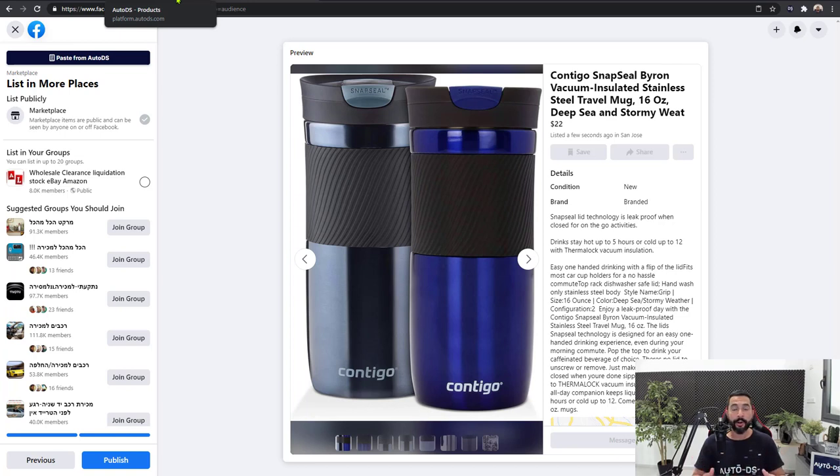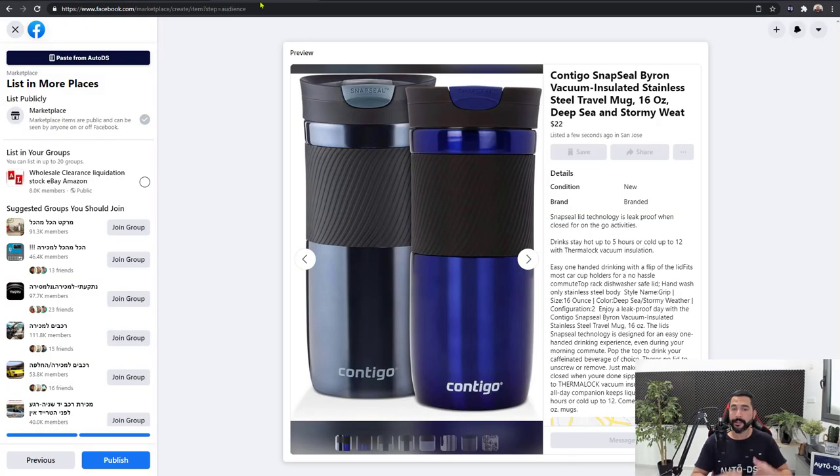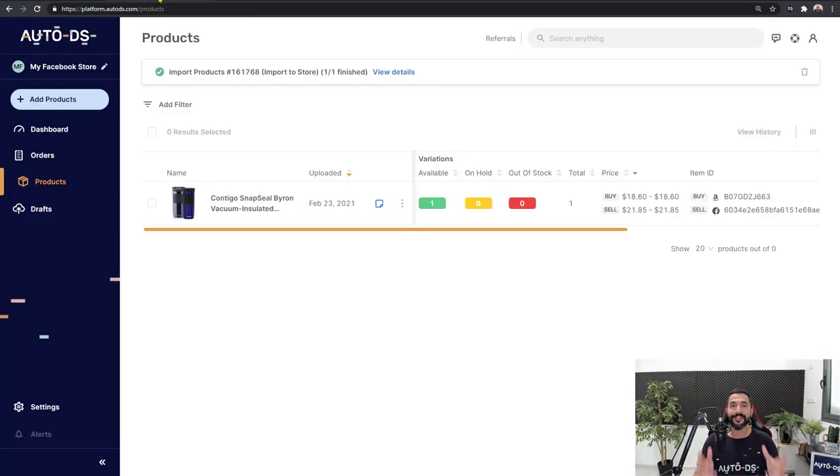Regarding orders, we do not have order automations for the Facebook Marketplace yet. You will get a notification from Facebook that you sold a product, so you'll be notified anyway. But this is all of the automation settings available right now for the Facebook Marketplace — you can already get started, add products and save a lot of time, and start your Facebook Marketplace dropshipping business right after watching this video.